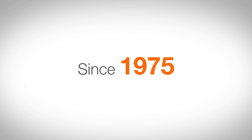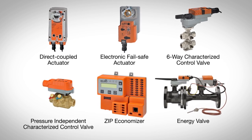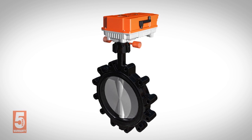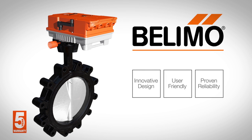For over 40 years, Bilemo has been the world leader in the design and manufacture of damper actuators and control valves used in commercial HVAC systems. The new advanced butterfly valve assembly design is more innovative and user-friendly with proven reliability than any other solution on the market, ensuring superior application utility and maximum performance for your system. Contact us today to learn more.